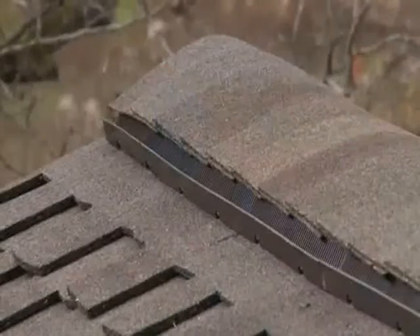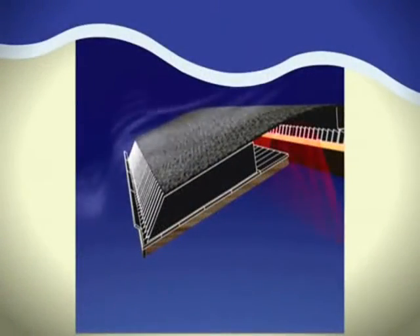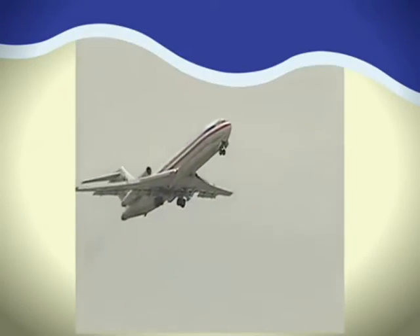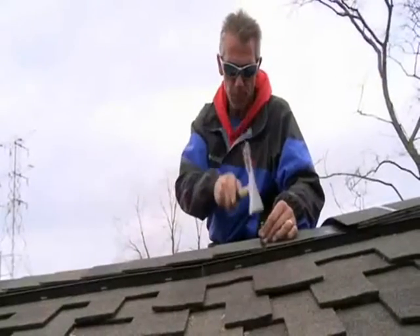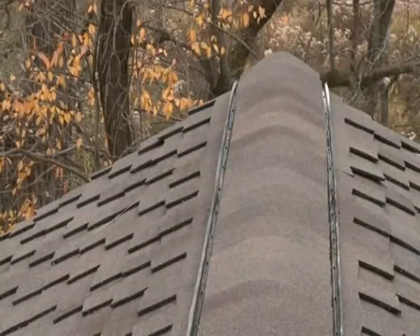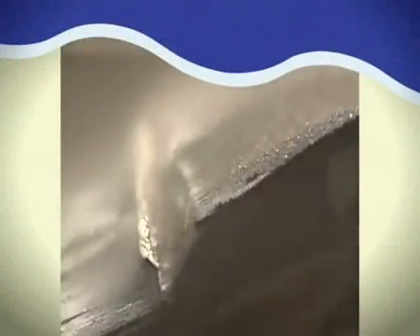Due to the Bernoulli principle, as wind blows against the external baffle it is deflected up and over the vent, creating low pressure that pulls air out of the attic — it's the same principle that allows airplanes to fly. Ridge vents with an external baffle also offer an added benefit: increased weather protection, as the baffle deflects wind, debris, rain, and snow up and over the ridge vent, away from the attic.